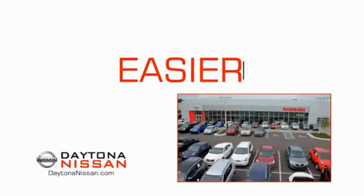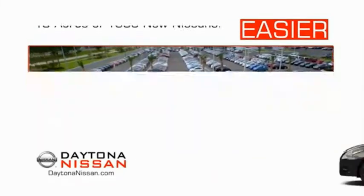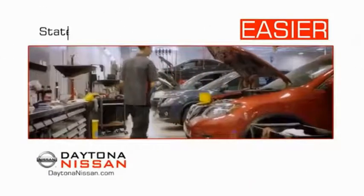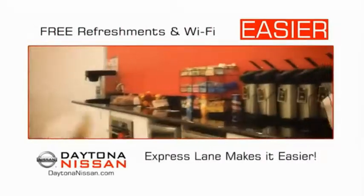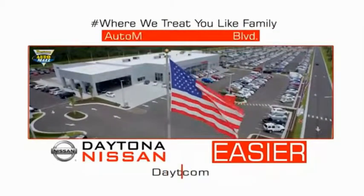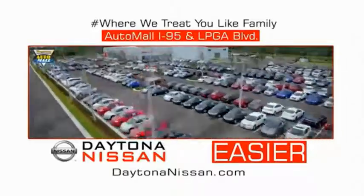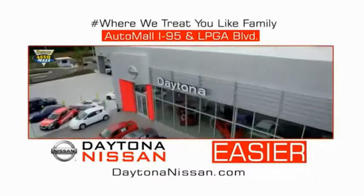The all-new Daytona Nissan — we make it easier. Easier because 19 acres of 1,000 new Nissans means we have the right vehicle for you. Easy to own because every new Daytona Nissan comes with a lifetime warranty, and easy to service because the state-of-the-art facility and express line make servicing any vehicle easier. Enjoy free refreshments and Wi-Fi while the kids play. Come check out the all-new Daytona Nissan, just under the big flag at the Auto Mall, I-95 at LPGA Boulevard. Make your move to Daytona Nissan — it's easier.